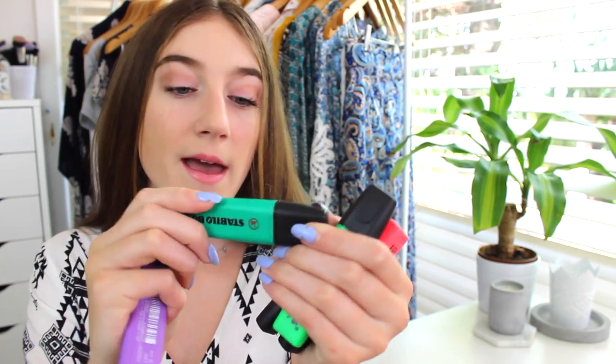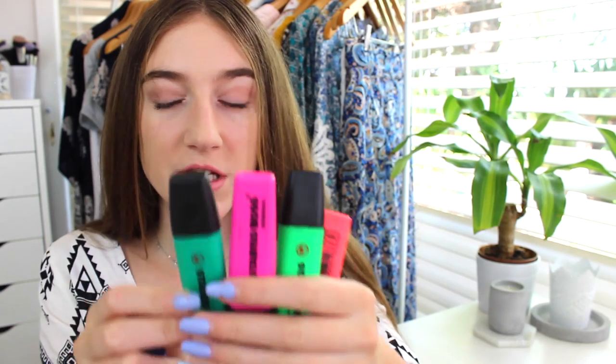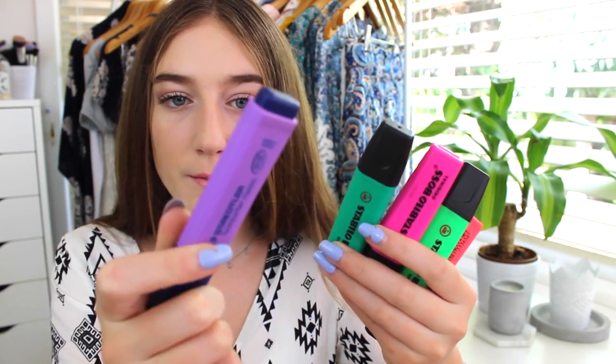I have some highlighters from Stabilo Boss — these four are from last year and just haven't run out yet. They're colors I don't have in the ones I bought this year, so I kept them. I also have a random purple one because I find it hard to find purple highlighters — I don't know if that's just me.